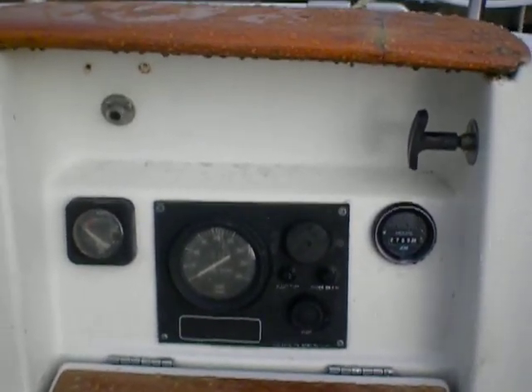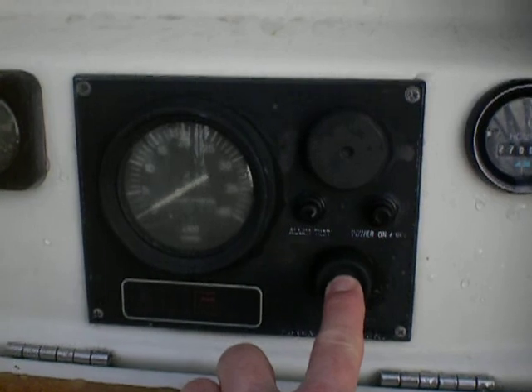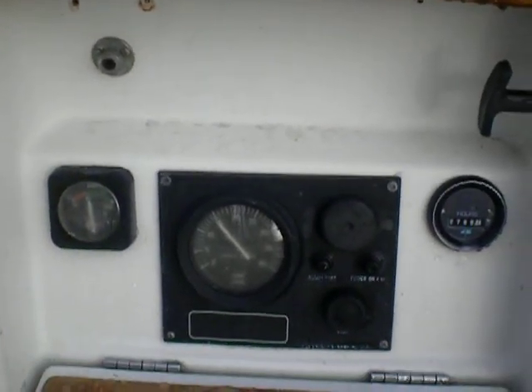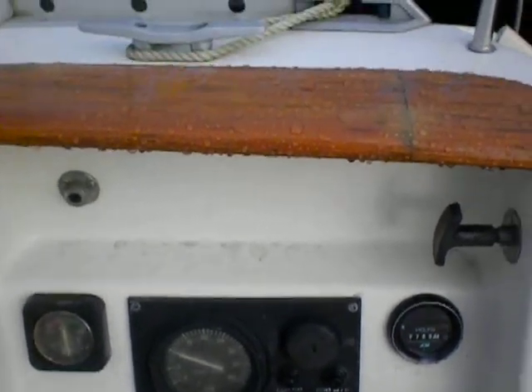I thought I'd fire it up for you so you can hear it if you're not around. It's keyless. See, it fires quickly and nicely.